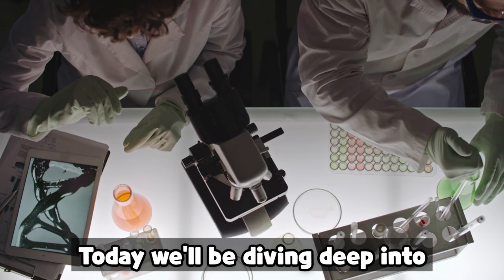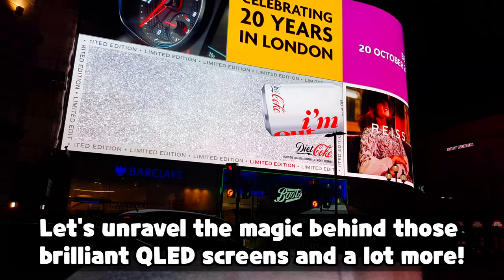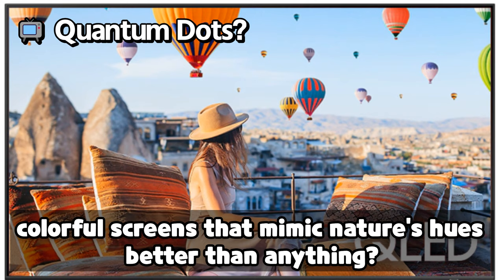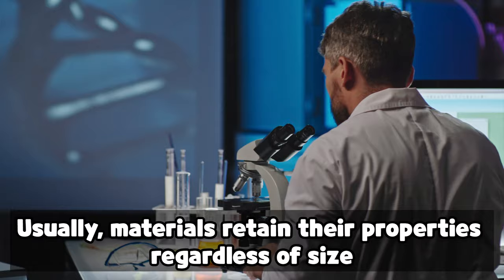Hey everyone, welcome back to our channel. Today we'll be diving deep into the 2023 Nobel Prize in Chemistry star player: the quantum dot. Let's unravel the magic behind those brilliant QLED screens and a lot more. Heard of QLEDs? Those vivid, colorful screens that mimic nature's hues better than anything — their magic ingredient is the quantum dot. But what exactly is it? Let's find out.